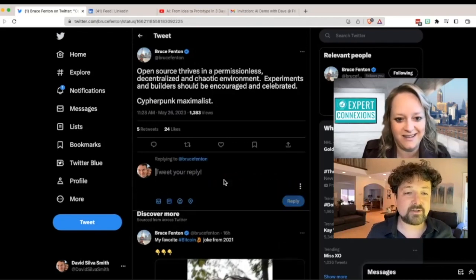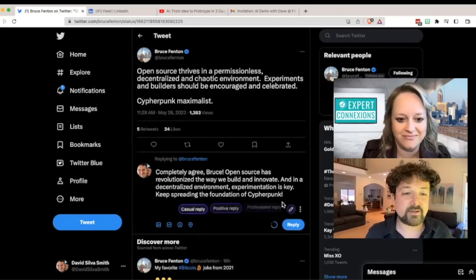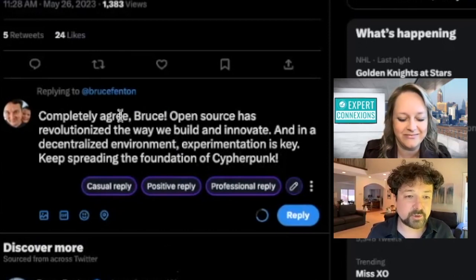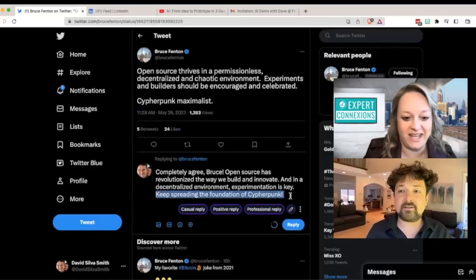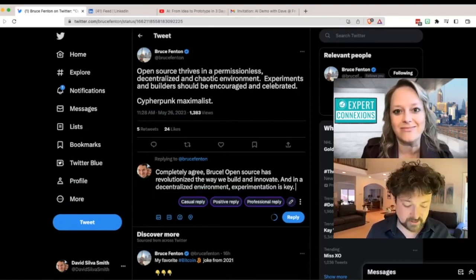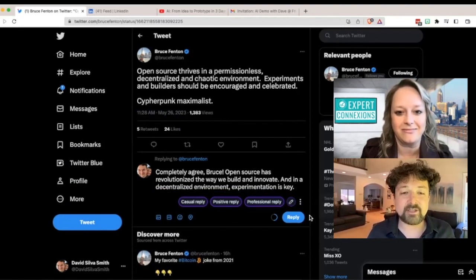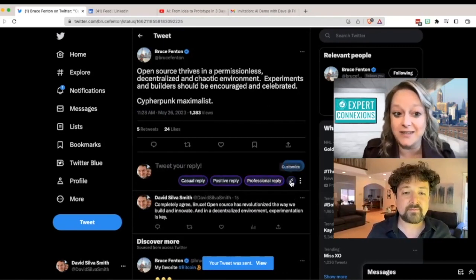I'm going to go positive all day. So now there it is — we can see it, we'll just see what it writes out. This is actually looking pretty good: 'Completely agree, Bruce! Open source has revolutionized the way we build and innovate. In a decentralized environment, experimentation is key. Keep spreading the foundation of cypherpunk.' I completely agree with that. It looks like Merlin has captured it for you. It did a great job here. Usually I've got to tweak it a bit, but in this case I think I'll just take off this last part — that's not my thing as much — but I a hundred percent agree with these two statements. Look at that, live in real time. Merlin just created a reply in seconds — lived up to its name.